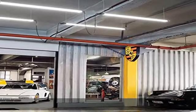Let there be light. See more product details in the description to get this product today at the best price.